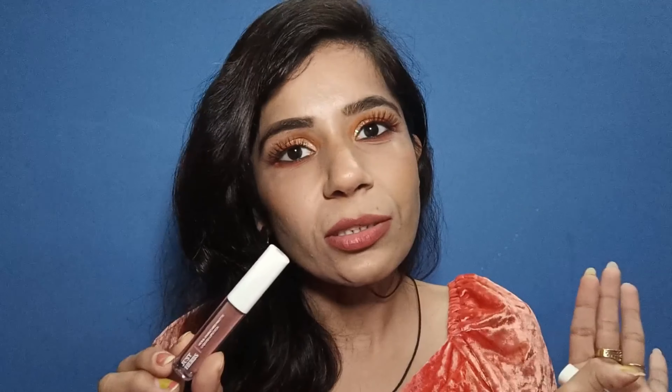My lips are very dry and chapped — they can be very dry in both seasons. But before applying this, I don't apply any moisturizer or lip balm. Without the lip balm, these lipsticks are very good. Lips don't feel dry after applying it and overall lips are comfortable. It feels smooth because it has a liquid formula, and after setting it gets matte.